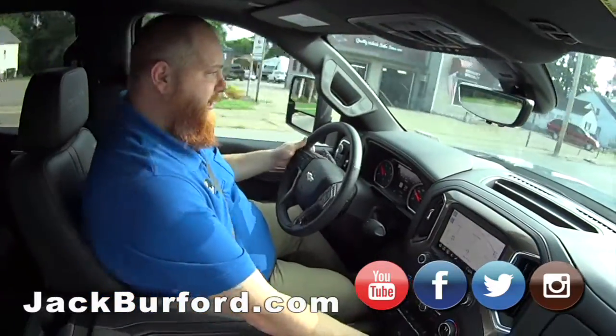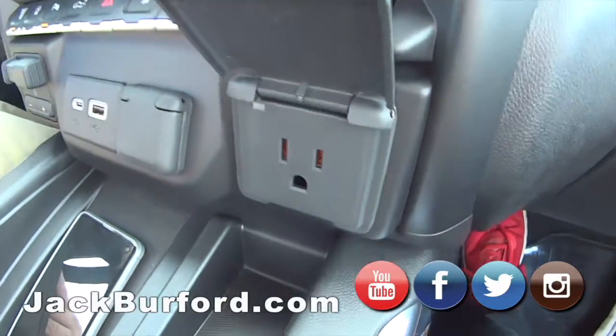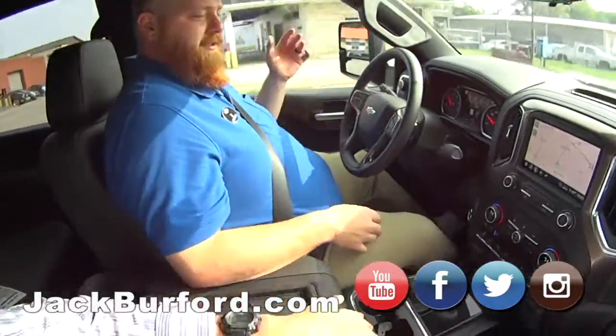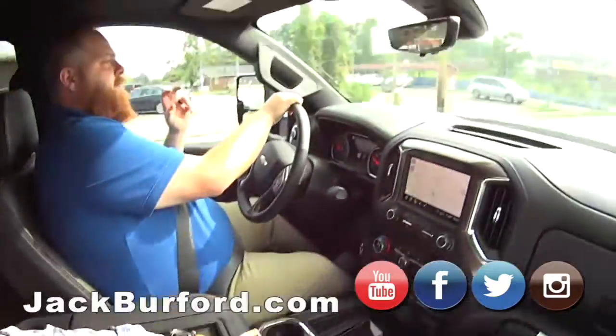It's got the bed liner — spray-in bed liner, you don't get much better than that. It's even got outlets, it's ready to go. And trailer brakes of course. Sweet storage too — look at how deep that is. Super nice.